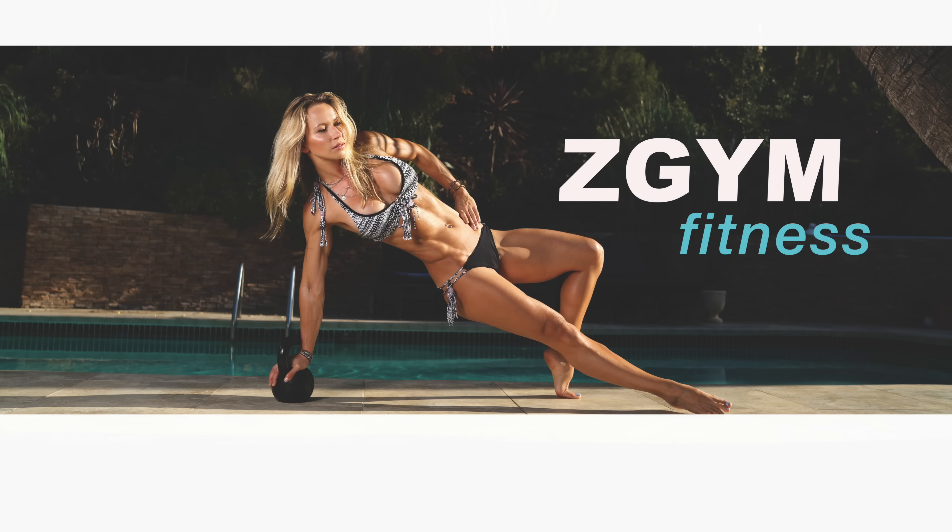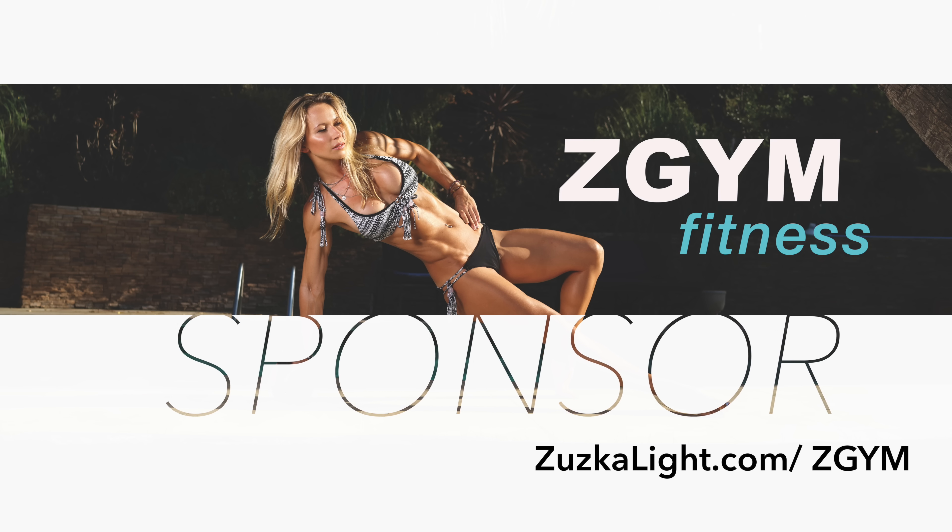Welcome to Cheers to Progress podcast, where we discuss strategies and share empowering messages to help you improve every area of your life and move you closer towards your goals. I'm your host Duska Light, and this is episode 5, also the third part of the series on how to support your metabolism and weight loss. Today I'm going to share a little bit of science but most importantly practical tips on how to improve your metabolism by optimizing your growth hormone levels.